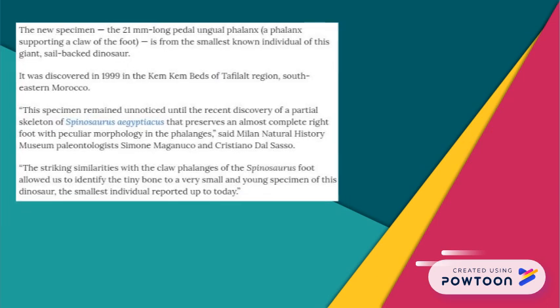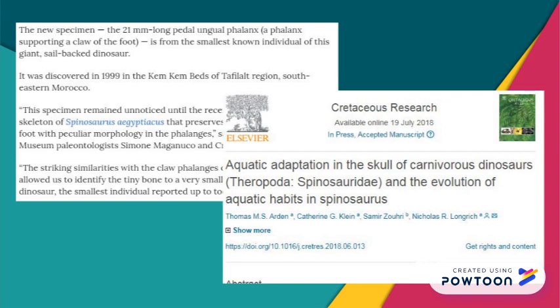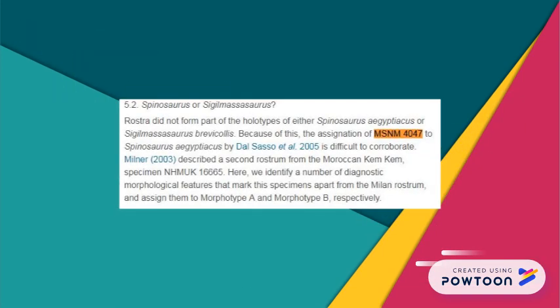Of course, this paper was written and reviewed before the release of the baby spinosaurids in late May of 2018. It also conducted its research months before Arden et al. 2018 turned the genus of spinosaurids upside down, which is why they still have MSNM V4047 questionably referred to Spinosauridae instead of Sigilmassasaurus — although even in this study they're not quite sure about that.